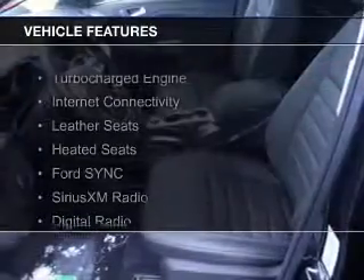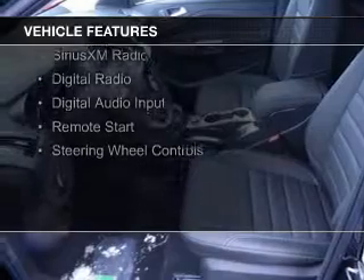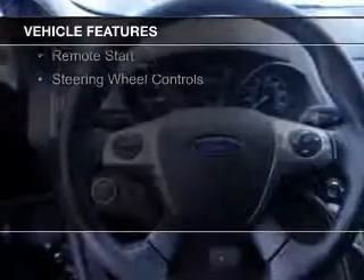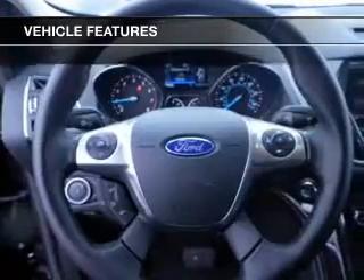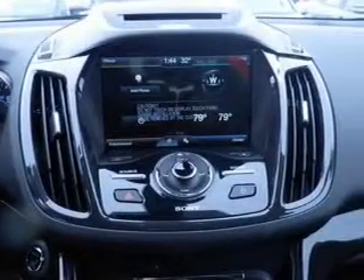The features include a turbocharger, internet connectivity, leather seats, heated seats, Ford Sync Voice Activation, Sirius XM Satellite Radio, Digital Radio, Digital Audio Input, Remote Start, and Steering Wheel Controls.